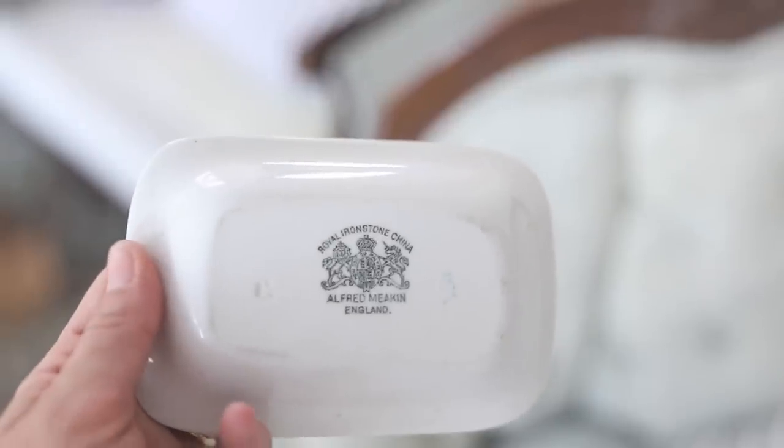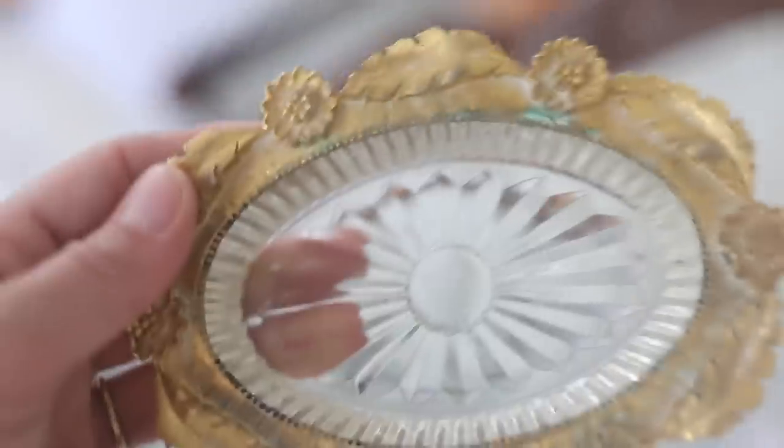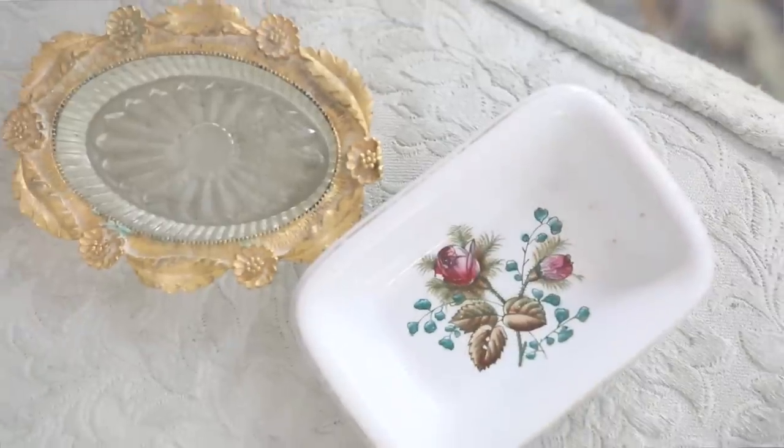I also found a couple of soap dishes. This one is an ironstone soap dish with a rose pattern on it — I think it's really pretty. I also picked up another one with gold that separates from the glass, which I love. We have three bathrooms in this house that all need renovating, and when they are, I think these little details will make them really special. Each was less than $10. They're stored away until we can fill our bathrooms with pretty things.